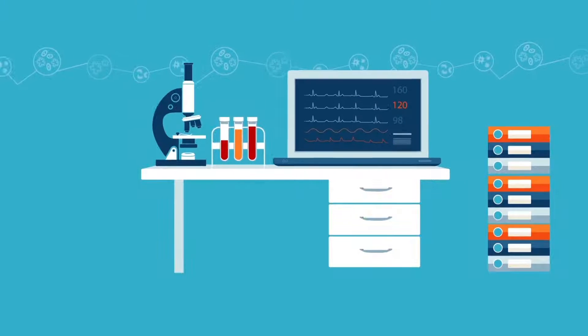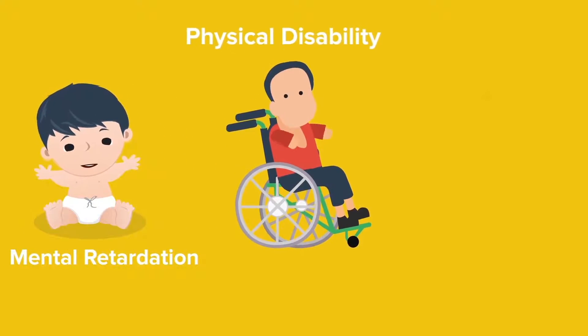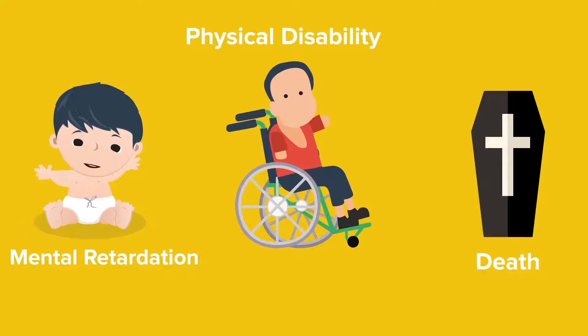Some serious developmental issues and lifelong complications, such as mental retardation, physical disability, or in some instances, death, could occur if the affected baby was left untreated.